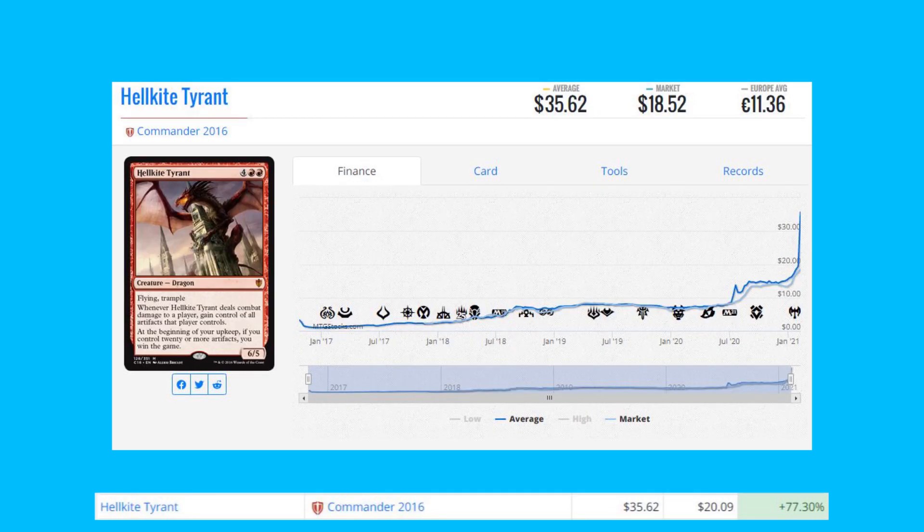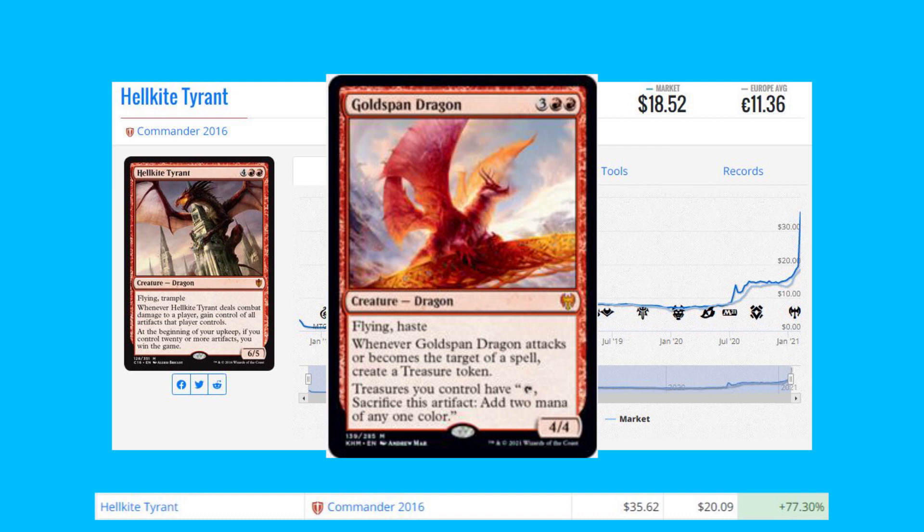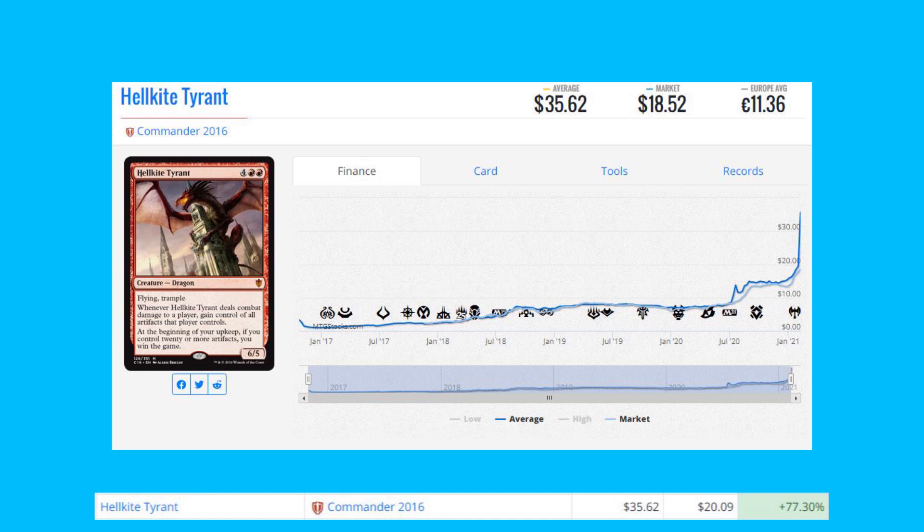We have Hell Kite Tyrant from Commander 2016 — this is up 77% from $20 to $35.62. One of the main reasons is Goldspan Dragon bringing a lot of hype into dragon decks in Commander. You'll find these two cards in the Ur-Dragon Commander, which is the best dragon commander in my opinion.